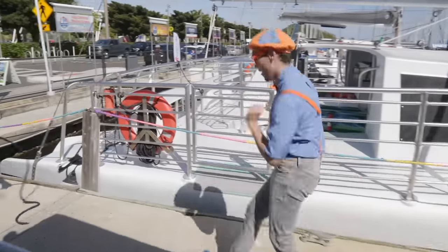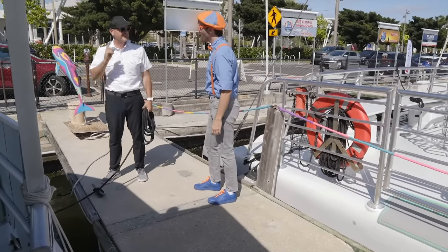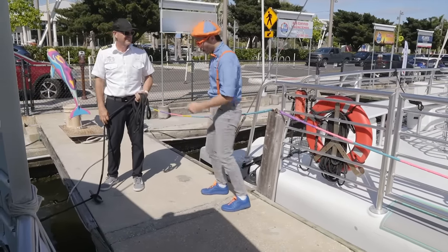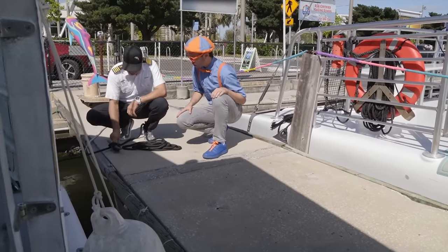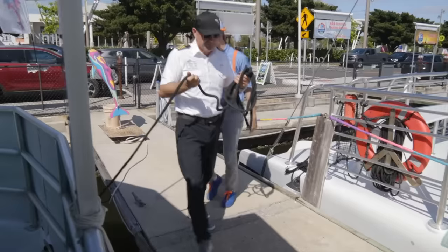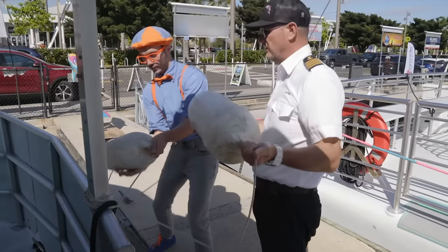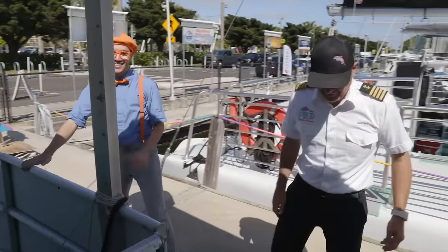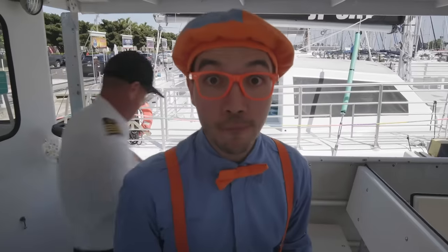Hey Captain Christian! We're getting ready to untie all the dock lines and head out into the bay. What's this right here? That's a cleat — any knot that's tied properly will be able to come undone no matter how much pressure's on it. So we just push it open like this and take it off the cleat. This is the bow line — bow means the front of the boat. And then these are the fenders. These keep the boat from banging against the dock. Captain Christian's going to start up the engine and I'm going to go look for some dolphins!